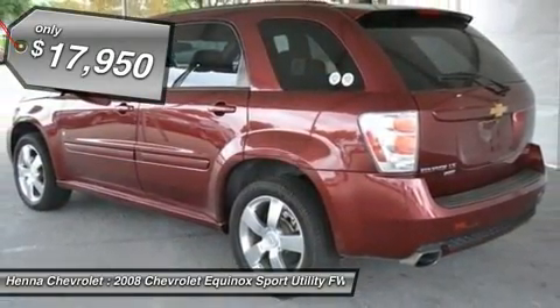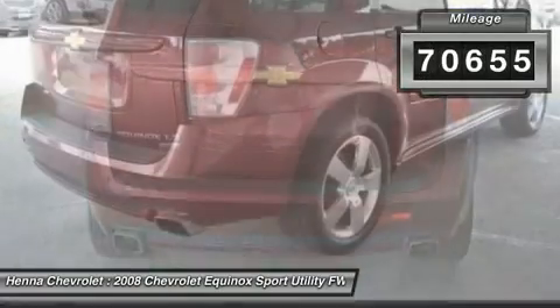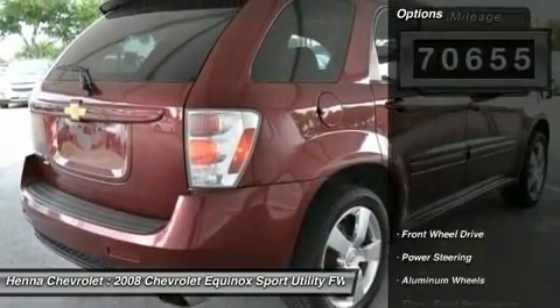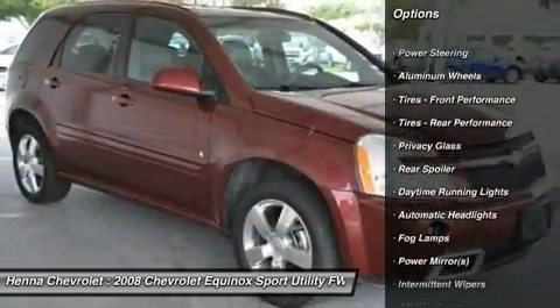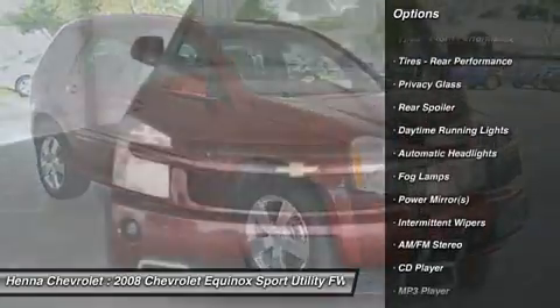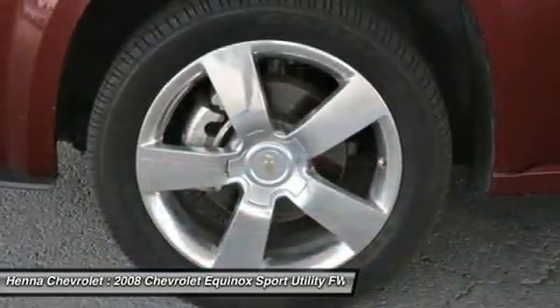With excellent crash test scores, you can feel self-assured with any road conditions. And with its spacious cabin, your passengers will sink into nothing but comfort and luxury. Its leather seats and leather-wrapped steering wheel put the capital S into sport. And if that's not enough, take a look at the spoiler.